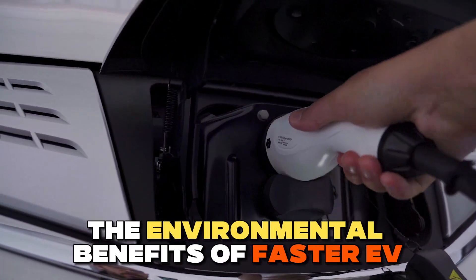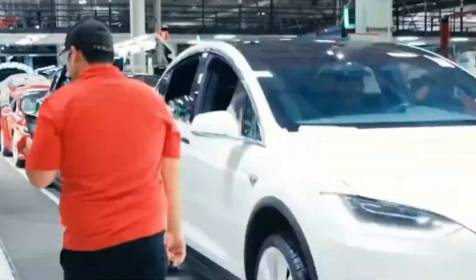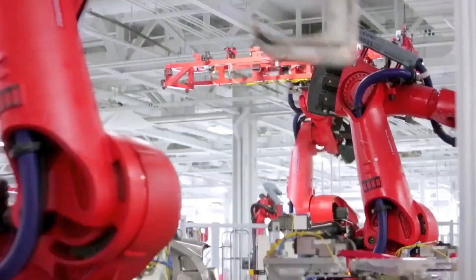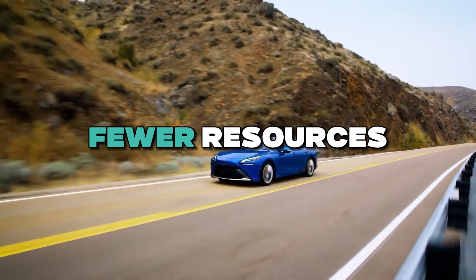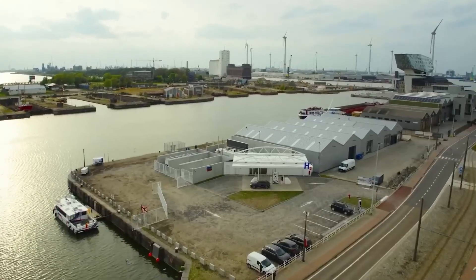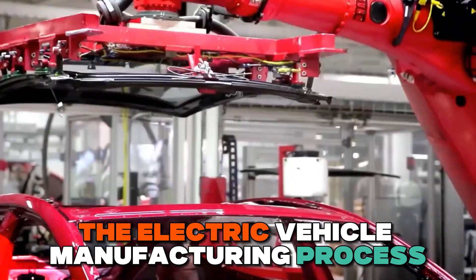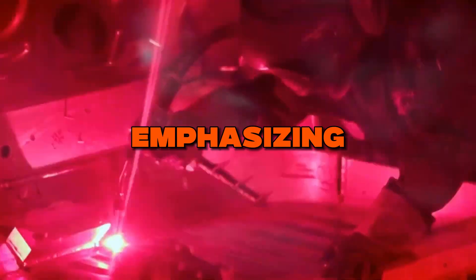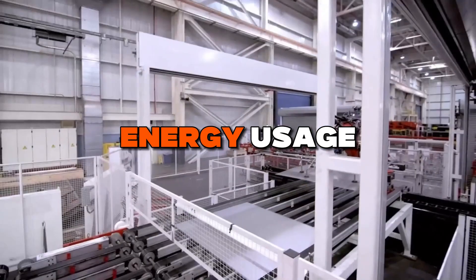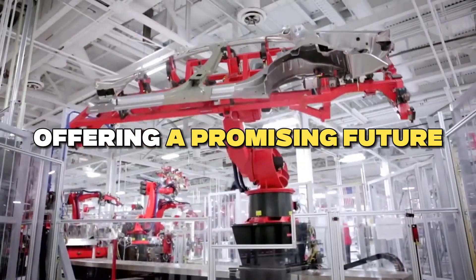The environmental benefits of faster EV production are truly significant. When we cut down the time it takes to build electric vehicles, we're not only saving time but also reducing our impact on the planet. With faster production, Toyota uses fewer resources — less energy and fewer raw materials — translating to a significant drop in carbon emissions. This technology has slashed build time from three hours to just three minutes, reducing resource consumption, energy usage, and carbon emissions, offering a promising future for our planet.